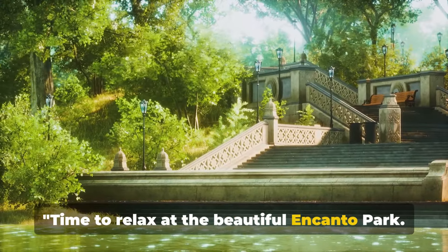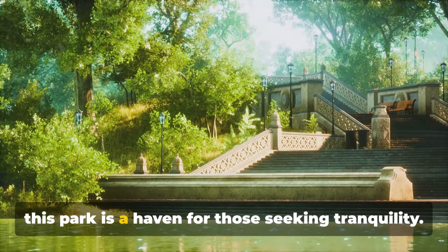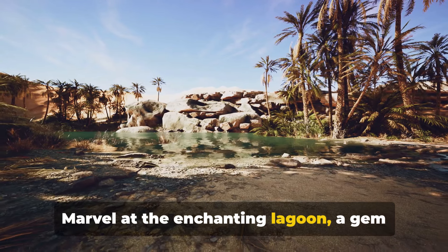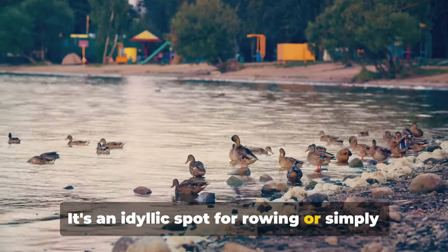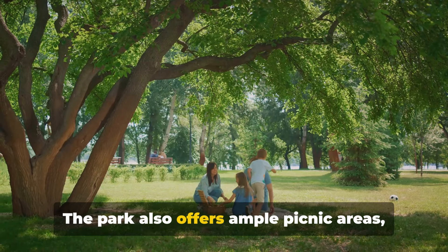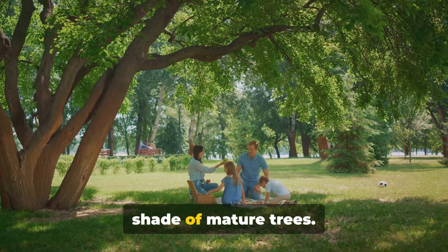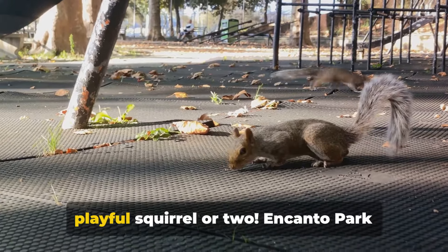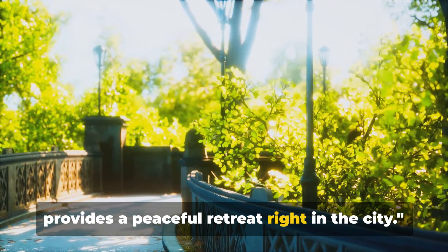Time to relax at the beautiful Encanto Park, a lush oasis in the heart of Phoenix. This park is a haven for those seeking tranquility. Marvel at the enchanting lagoon, a gem amidst the desert landscape — an idyllic spot for rowing or simply watching the ducks glide by. The park also offers ample picnic areas, perfect for a leisurely lunch under the shade of mature trees. Encanto Park provides a peaceful retreat right in the city.